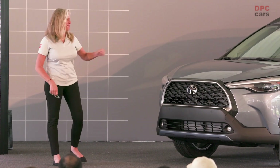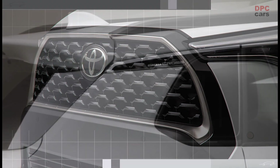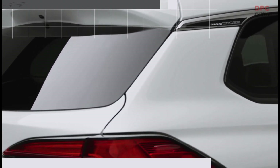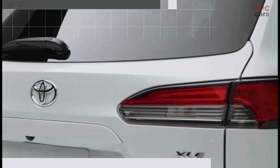Moving on to the front end, which features a distinctive black grille flanked by LED lighting, while black body accents are also included alongside. Around back, an integrated rear spoiler and LED lighting are standard across the lineup.